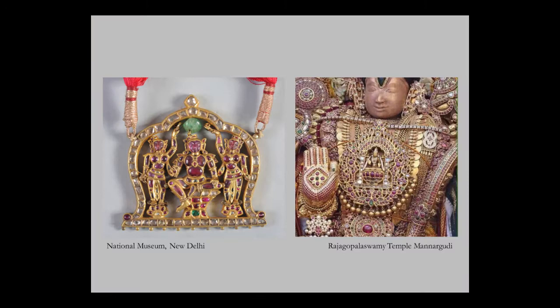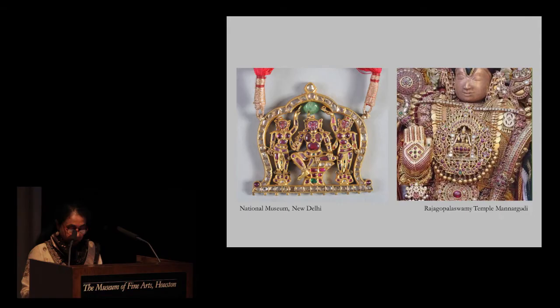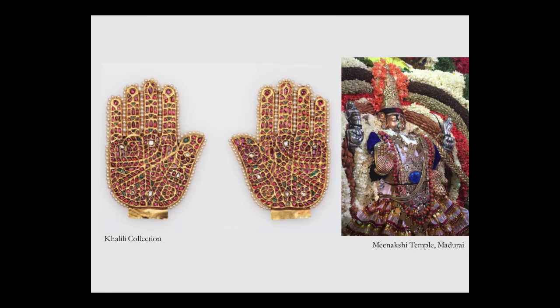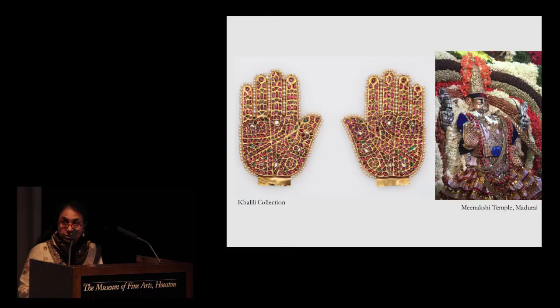From a temple treasury in South India is this Padakam on the left side — a pendant featuring Krishna flanked by his consorts. The figures are set with rubies and diamonds carefully cut to conform to the form of the bodies, and the facial features are carved in minute detail on the rubies. Such rubies adorn processional images during temple festivals in South India. Also from a temple, and now in the Khalili collection in London, are body coverings known as Kavacham in the form of the hand of a goddess, and you can see a full gold body covering in the Indian gallery here in the museum.